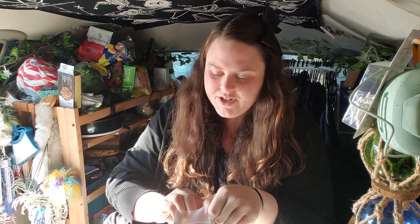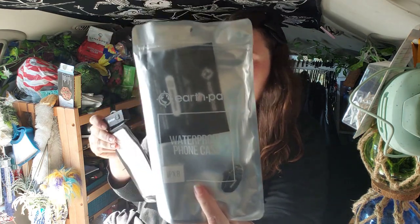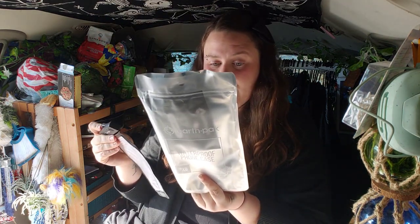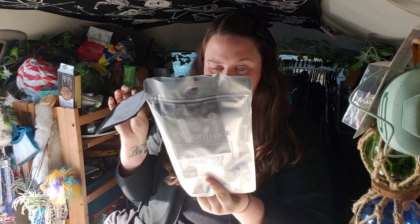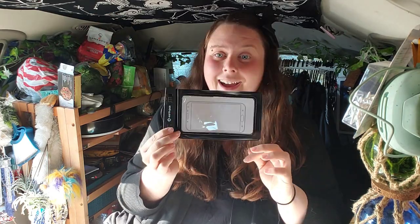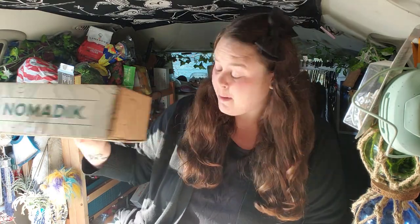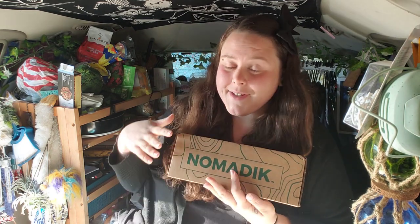The last item in the September bag is a waterproof phone case from the brand Earth Pack. I'd already seen people posting photos of it on their Instagram. It's a watertight, fully submersible enclosure that fits pretty much any phone — maybe even the Galaxy Note. Again, when I get my kayak, I'll definitely be needing this. That wraps up the September box.